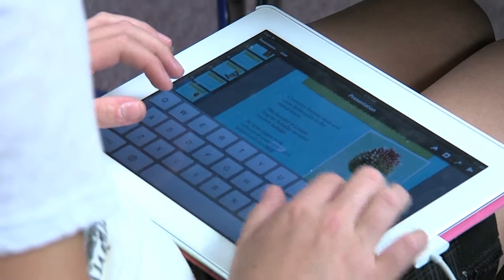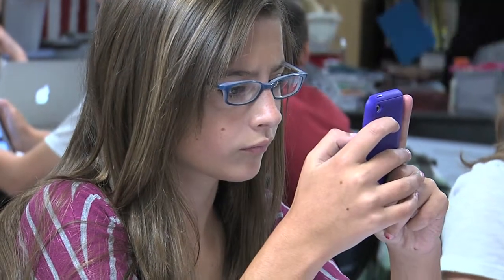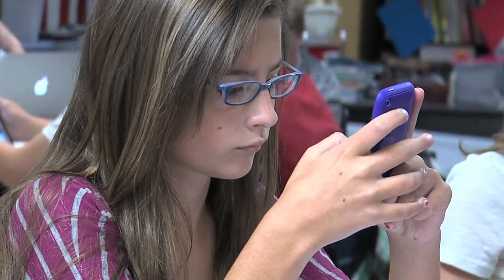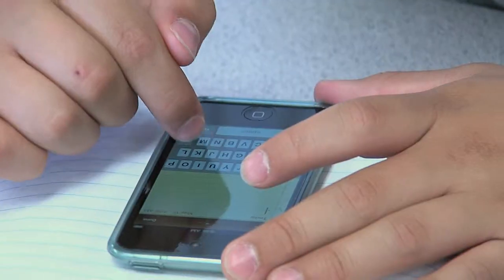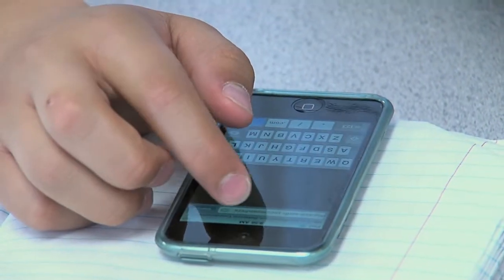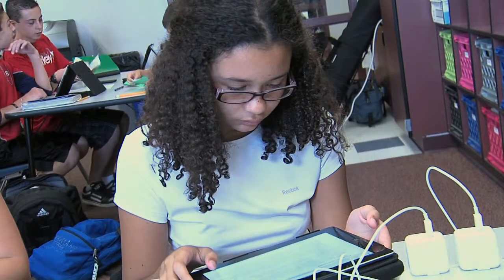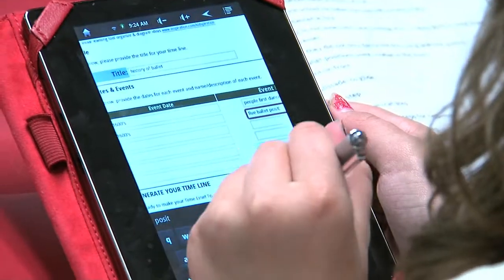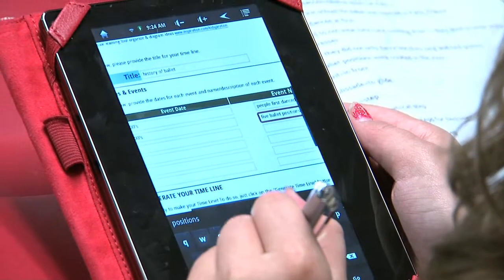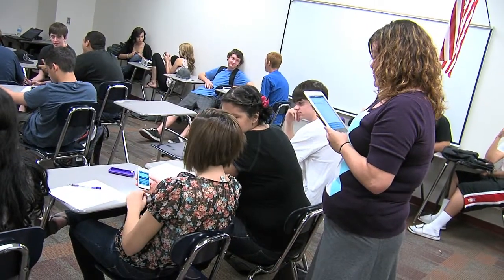One of the main challenges in allowing students to bring their devices into the classroom is identifying how to secure and monitor them. First, by requiring that students access the internet via the district's Wi-Fi connection, all activity is filtered and protected. The other major concern is making sure students are on task, which is solved by a bit of logic and a teacher who circulates as students work.